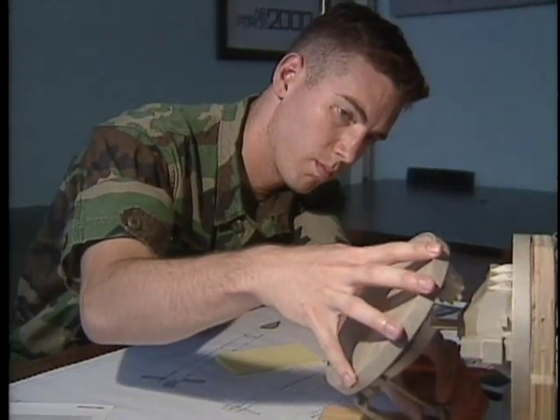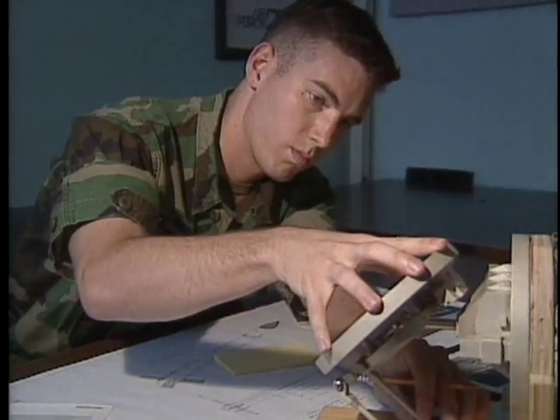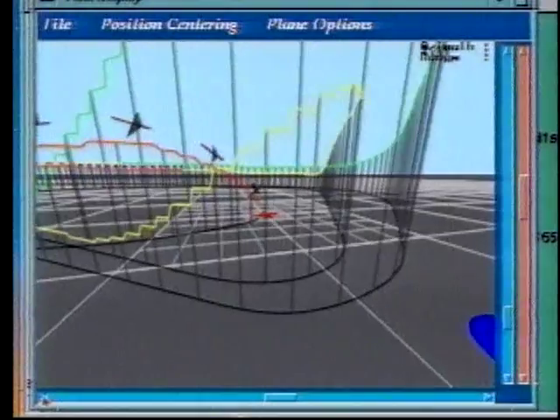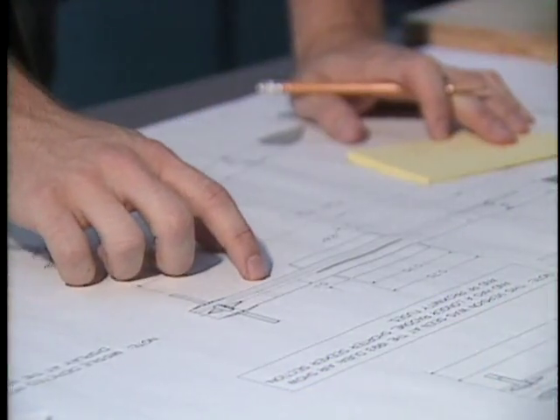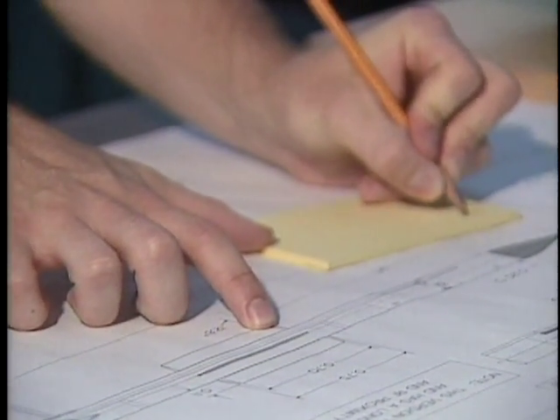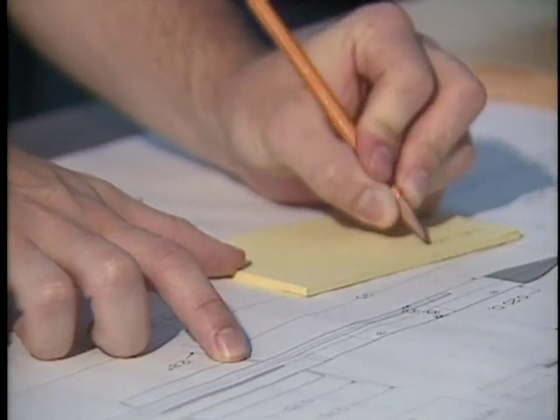My electrical engineering background has helped me with my job now, too. I work with electronic combat systems — which are jammers, radars, lasers, that sort of thing — and having a good understanding of the engineering behind those systems enables me to be more competent in my job.